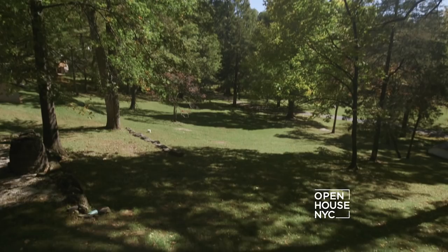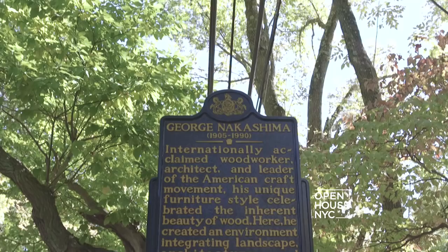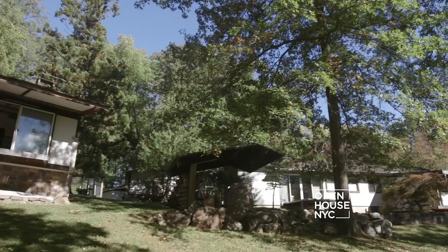I'm Mira, the daughter of George Nakashima, and we are in New Hope, Pennsylvania. I love this place because it was called New Hope and he chose it to start his furniture business and raise his family. My father started building on three acres of property here in 1946. He built the shop first and then the house.